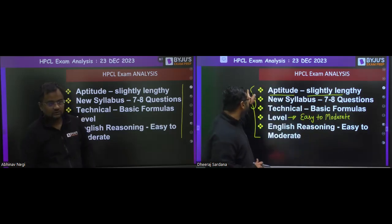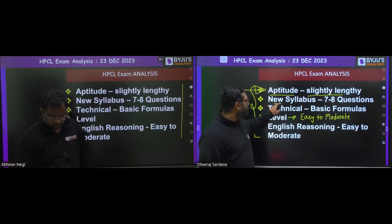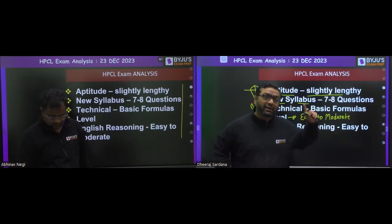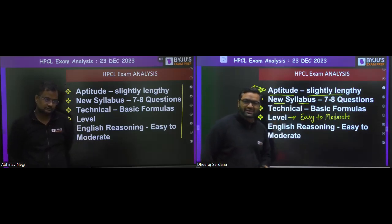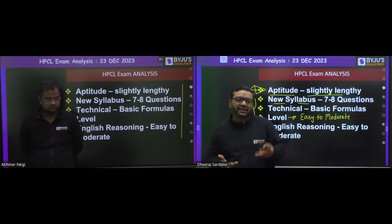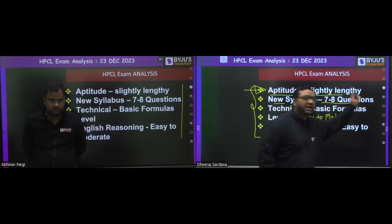Majority of students are saying aptitude was easy — not difficult, but lengthy and time-consuming. If anybody got stuck in this part, obviously their marks are going to be affected. When we talk about the newly added syllabus, me and Abhinav sir came live when that new syllabus was announced and told you not to concentrate more on it, because only seven to eight questions were asked from it.